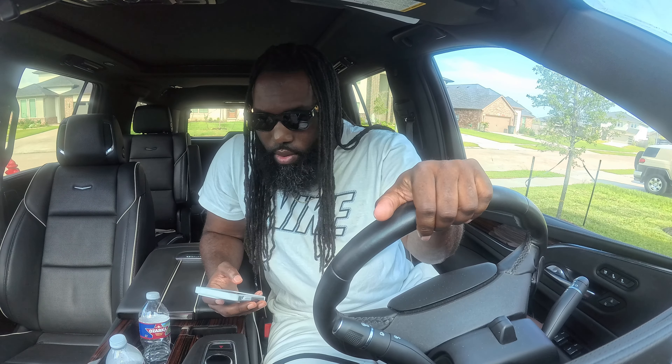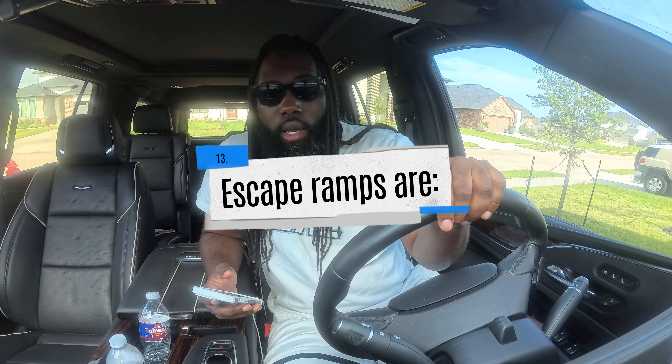Retarders: A) all of the above, B) reduce the need for using your brakes, or C) help slow the vehicle. The correct answer is A — all of the above. Escape ramps are: A) reserved for combination vehicles, B) used to stop runaway vehicles safely, or C) reserved for vehicles carrying dangerous goods. The correct answer is B. Glad hands are: A) securement devices, B) coupling devices, or C) warning devices. The correct answer is B — coupling devices.